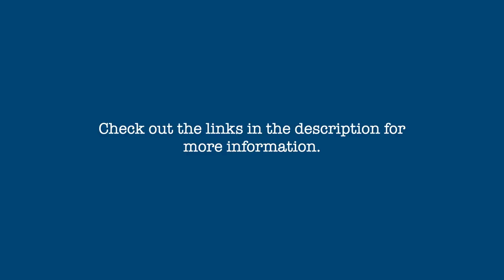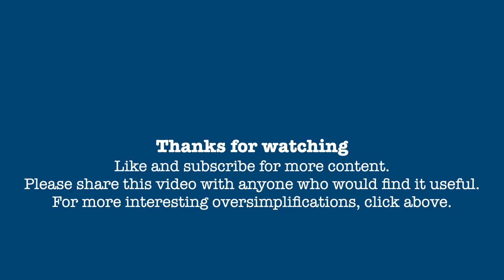As always, there are additional details involved in claiming this credit. Additional information and resources are given in the video description below. If you found this video informative, please give it a thumbs up and subscribe for more content. Please share this video with anyone who would find it useful. If you have any questions, comments, or suggestions for future videos, please leave a comment in the space below.